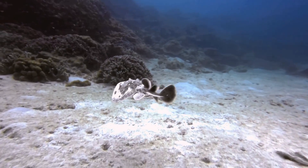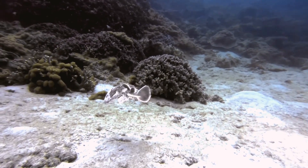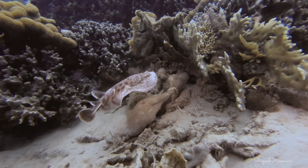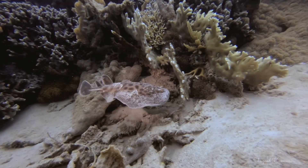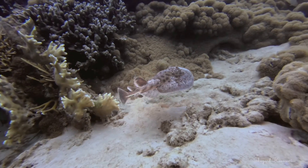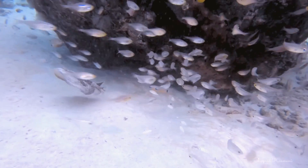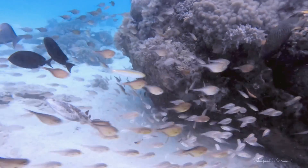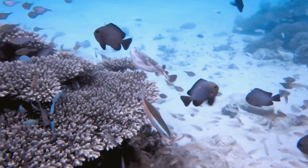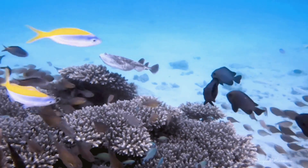A torpedo ray looks like it's in desperate need of a clean. Being an electric ray, it can discharge up to 200 volts of electricity when touched — a risk none of the other fish at the cleaning station want to take. So they all band together, persuading it to leave.